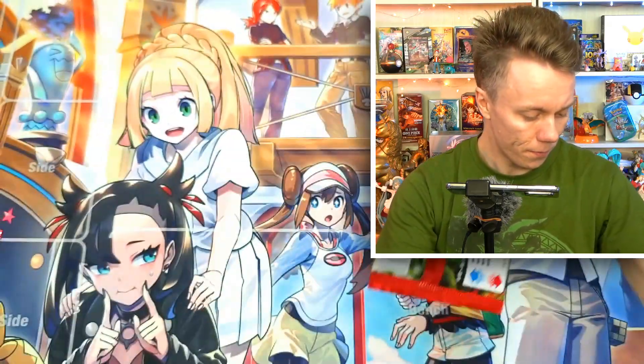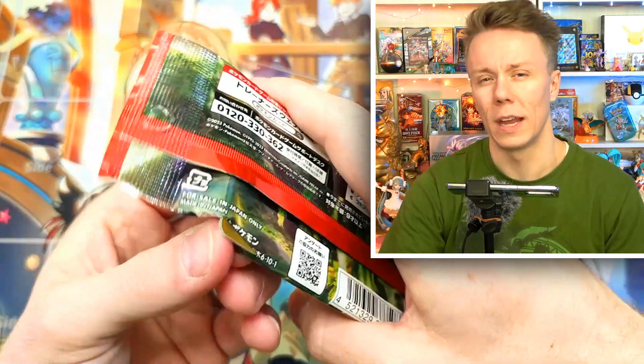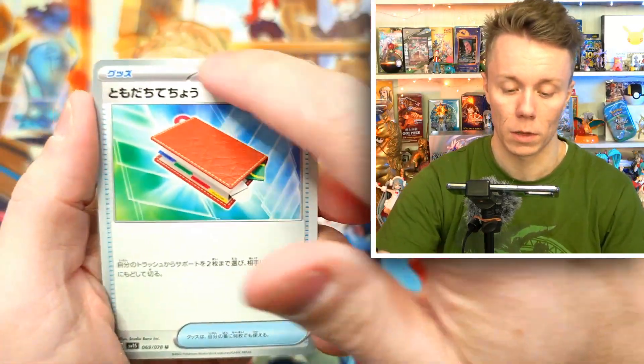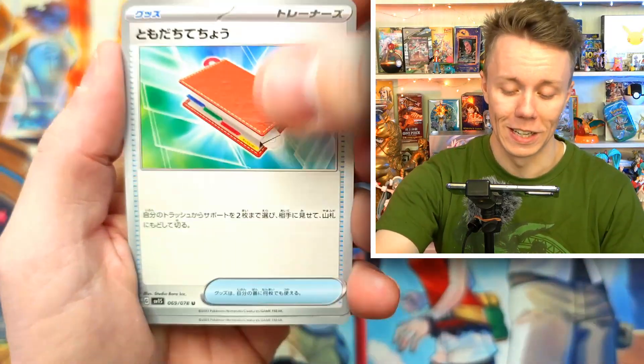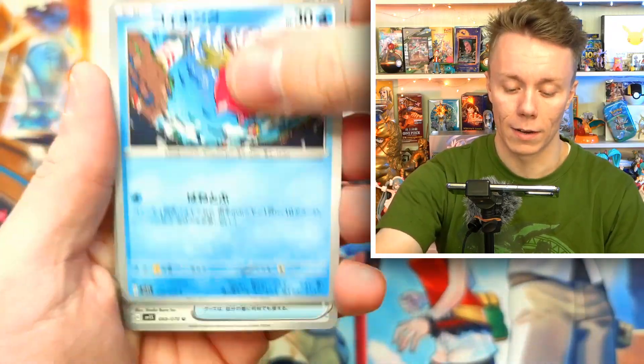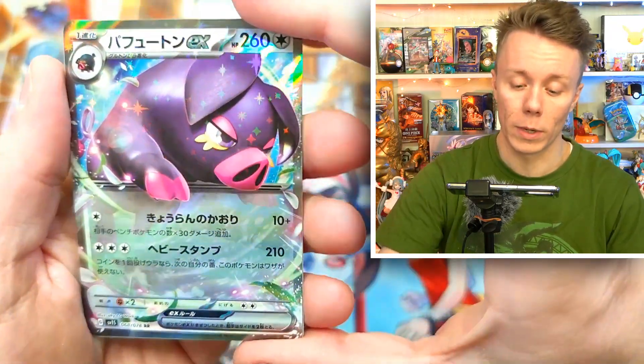When these cards release in the west they're going to have a silver border like the Japanese ones do, so goodbye yellow borders. I don't know exactly why they're doing that, but maybe it's to make everything consistent. We got an Oinkoleon card — very cool, very shiny.